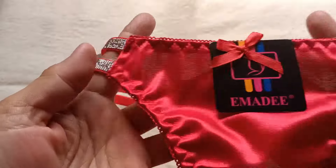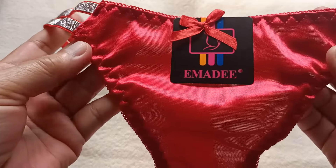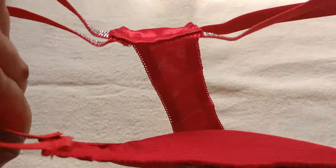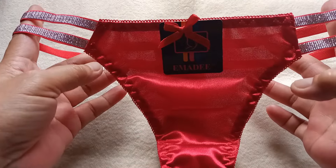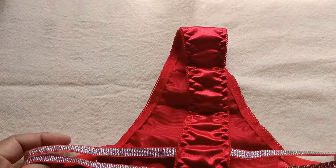So kung i-re-rate natin ito ng 1 to 10 — 8 ang ating i-rate natin, kasi dito po sya nagkakaroon ng diferensya. So that is for today for our sexy bikini red tong panty. Thank you for watching, bye bye!